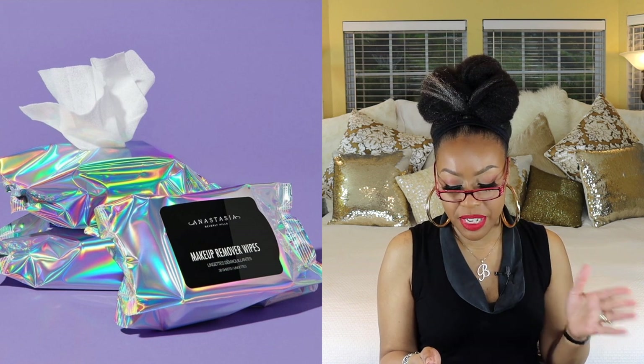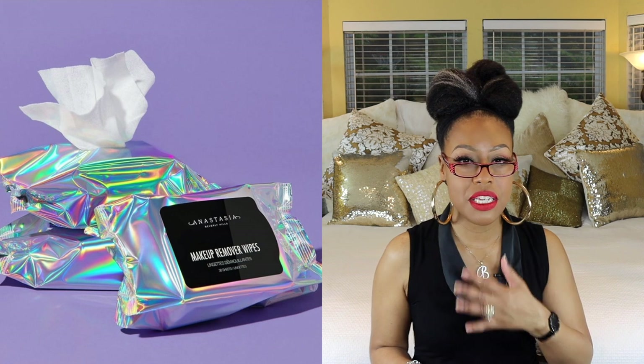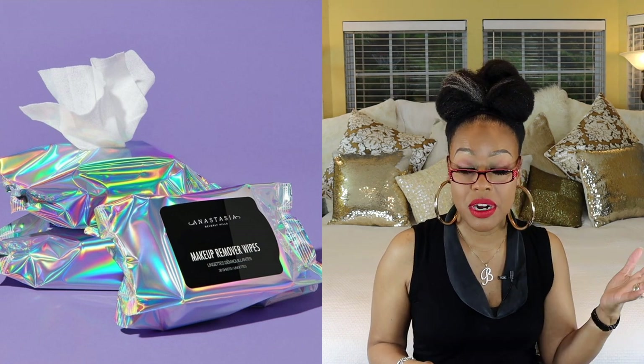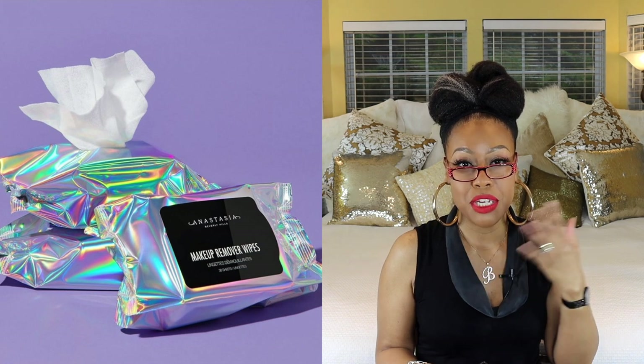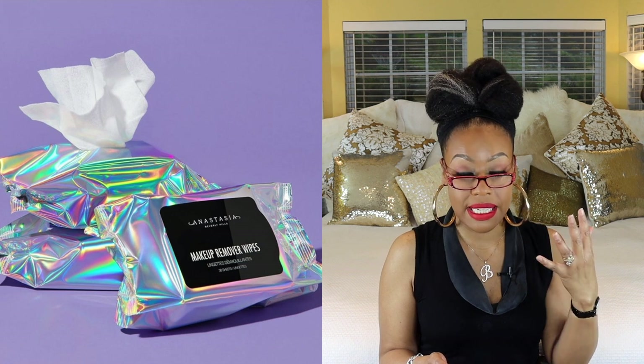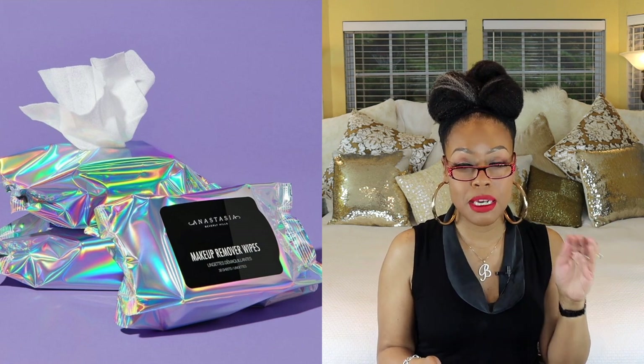These next ones are makeup wipes by Anastasia Beverly Hills — they gently dissolve dirt and remove even the most stubborn waterproof makeup while leaving skin fresh, healthy, and glowing. That said, I stopped using makeup wipes about a year and a half ago. I now use a melting balm first, then follow with a regular cleanser — sometimes I even triple cleanse. The reason I moved away from wipes is that over time they can cause wrinkles and stretching of the skin, so I'd rather avoid that.